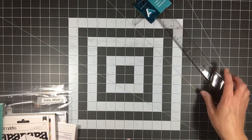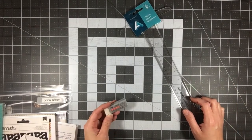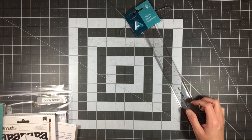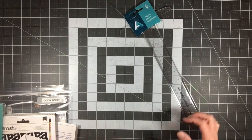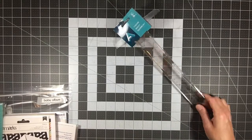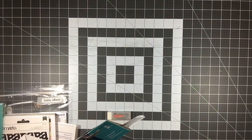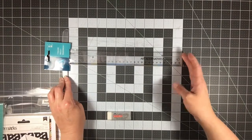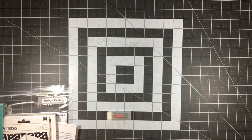I bought the Faber-Castell dust-free eraser — I just wanted a really nice white eraser to use in scrapbooking. I think it was like 80 cents. Then I bought a 12-inch T-square ruler; I'd been wanting one and just never purchased one, so I went ahead and got it.